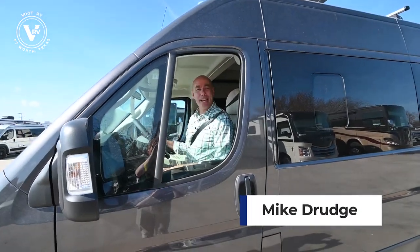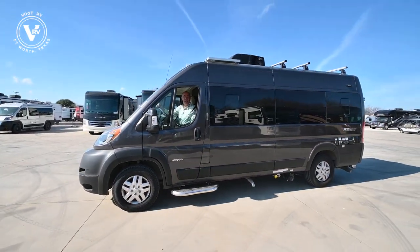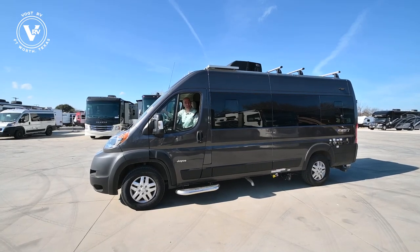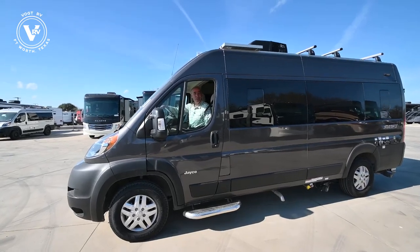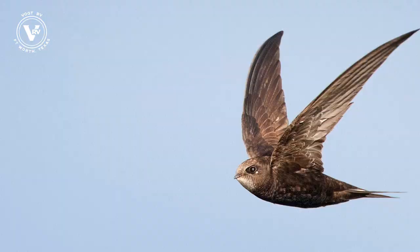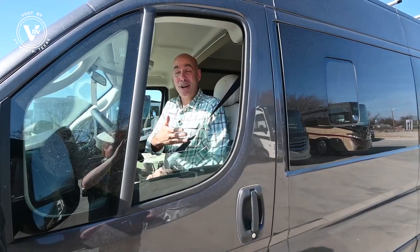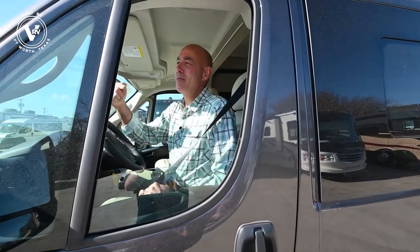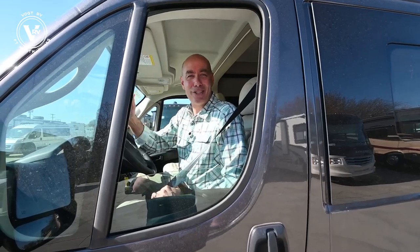Hey everybody, it's Mike coming to you from Vaught RV here in Fort Worth, Texas. Look what I found — it's a Jayco Swift. That's right, Jayco has now entered the Class B market. You've seen a lot of these Class Bs floating around, and now there's a Jayco option as well. It's a Swift — you know what a swift is? It's a small, agile bird. All the Jayco names have a bird theme. It's a small, agile travel van. 20A is the model number. Let's get started.